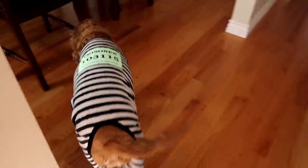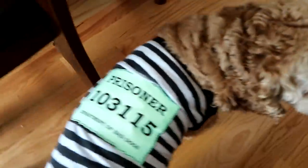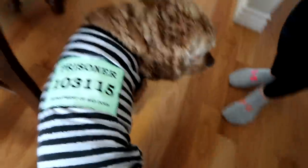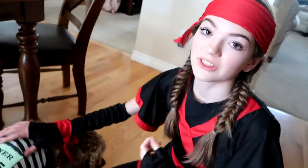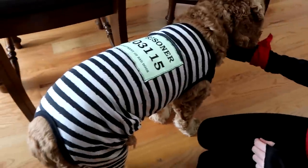We did an Amazon video where we bought these costumes and also bought a few other Halloween treats. We got the packages and now it's time to open them up. Here's the prisoner - 103115! You guys actually voted for this costume on my doggy Halloween costumes video, so here he is all dressed up for Halloween.